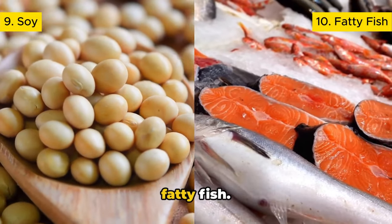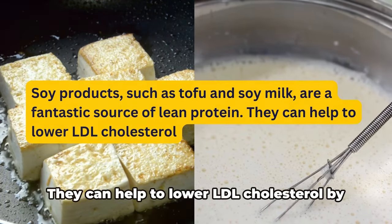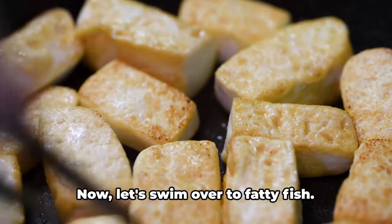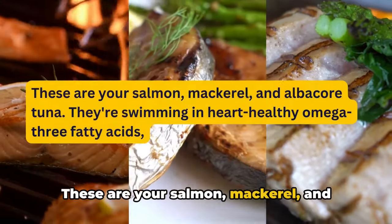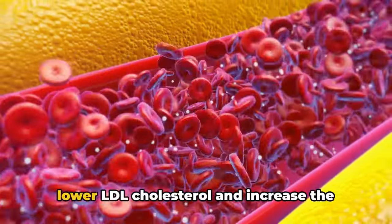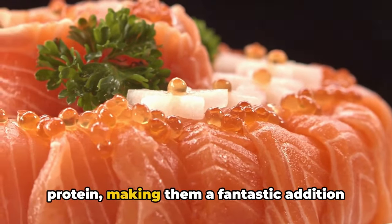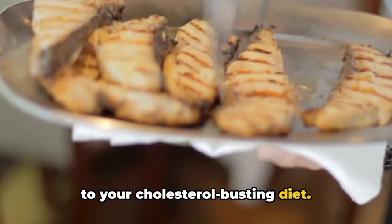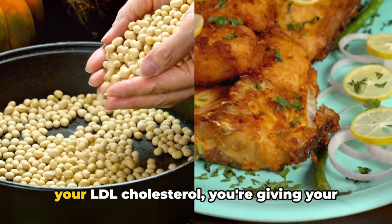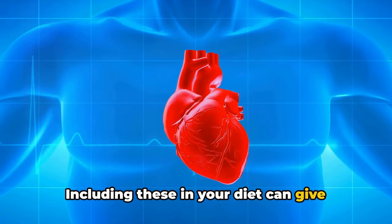Last but not least, we have soy and fatty fish. Soy products such as tofu and soy milk are a fantastic source of lean protein and can help lower LDL cholesterol by replacing foods high in saturated fats with healthier alternatives. Fatty fish — salmon, mackerel, and albacore tuna — are swimming in heart-healthy omega-3 fatty acids, which can help lower LDL cholesterol and increase the good HDL cholesterol. They're also a great source of lean protein, making them a fantastic addition to your cholesterol-busting diet. By incorporating soy and fatty fish into your diet, you're not just lowering your LDL cholesterol — you're giving your entire health a massive upgrade.